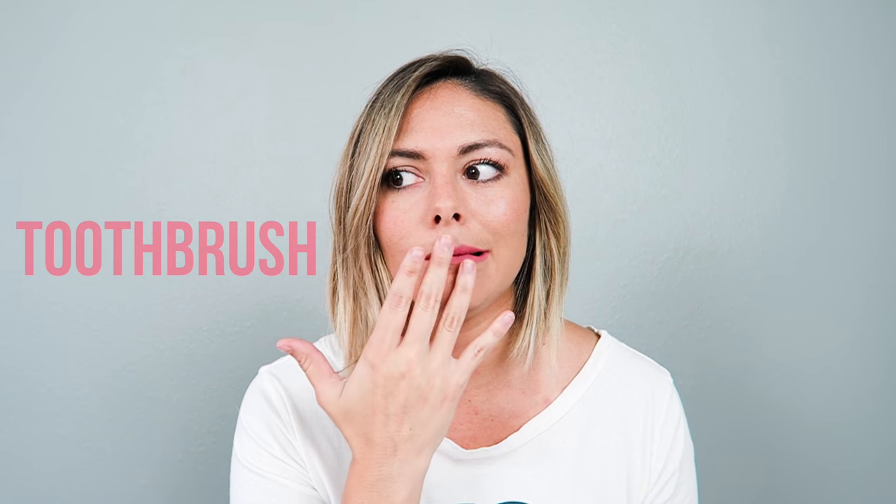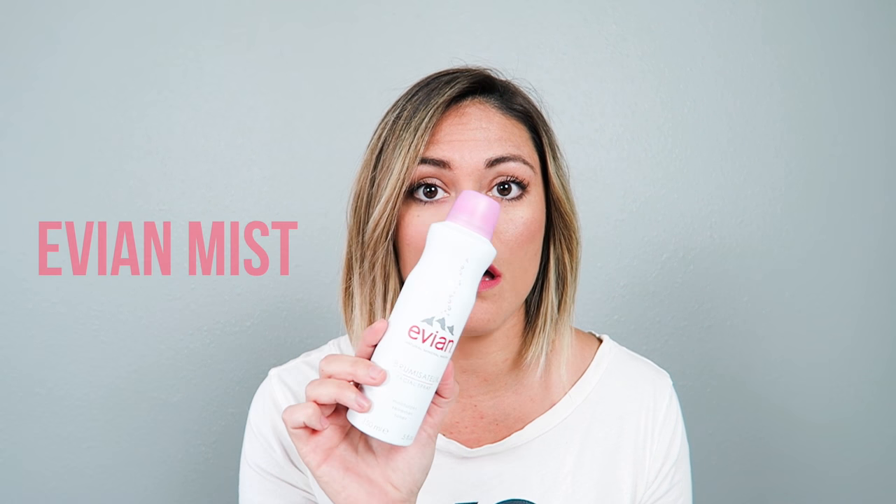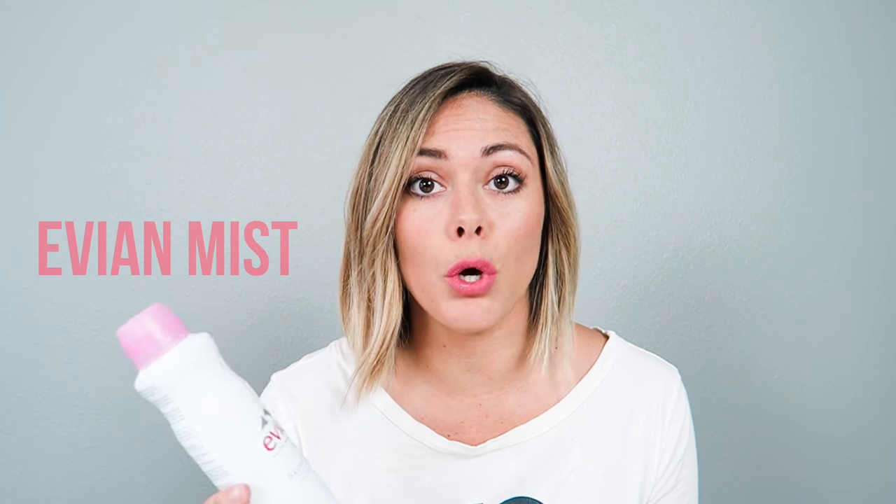I always bring a toothbrush — nothing fancy, just something to bring on the plane so you can brush your teeth. There's something so amazing about brushing your teeth — you feel revitalized and clean. I also love to carry this Evian facial spray. They make it in travel sizes and it's perfect for long flights — it moisturizes, refreshes, and tones.